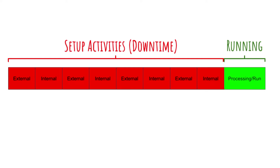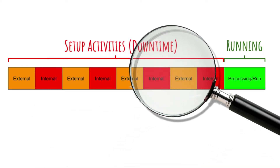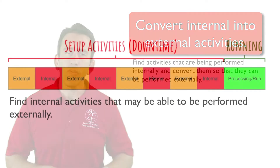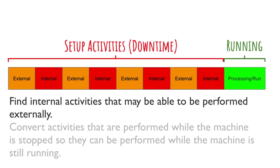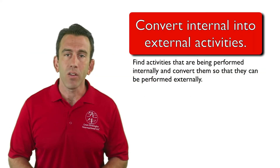Once you have identified and separated both internal and external setup activities, you can then go back and look at the value stream closely again. In this phase, you are looking to find internal activities that may be able to be performed externally — in other words, activities performed while the machine is stopped, and finding ways to perform those activities while the machine is still running.